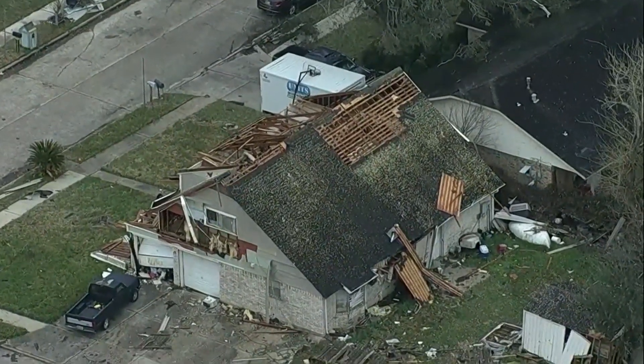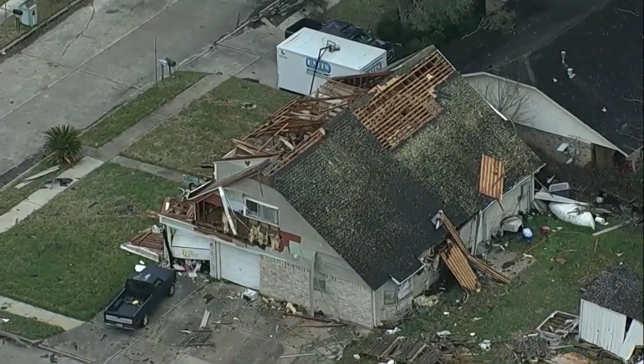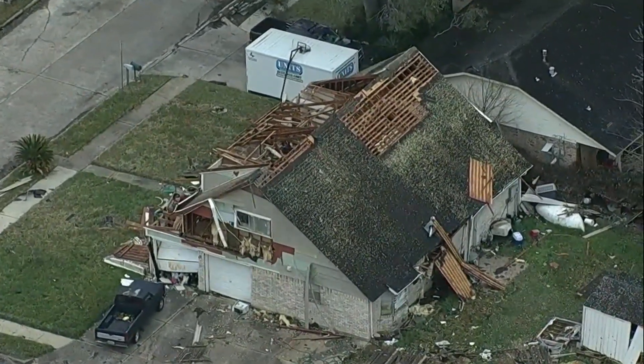Both cities and Baytown have city crews out checking buildings for damage as well. There was talk of a possible EF2, and they will actually be out there today assessing it. That specific area — Pasadena, Deer Park — was where there was a tornado emergency, and that was actually a confirmed tornado spotted yesterday. The damage, just looking at those images, looks consistent with an EF2.